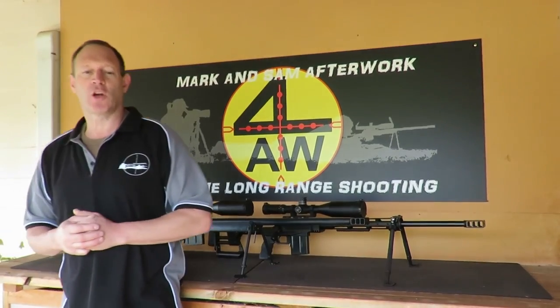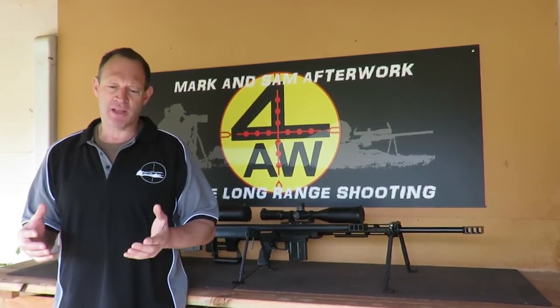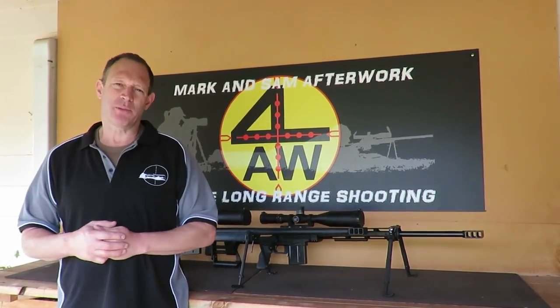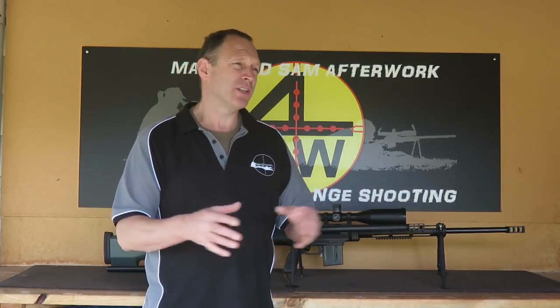G'day everybody. I've got an idea to bring to you today — an idea that Sam and I have come up with. Running our YouTube channel, answering questions and things, we quite commonly get to see images of people's firearms. Now, there's a lot of long-range shooters out there, and we get to see a lot of precision long-range rifles where people send us images of what they've built, what they're putting together. We get to see some great firearms that people are very proud of.